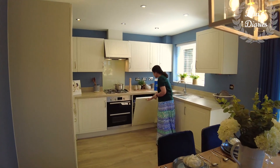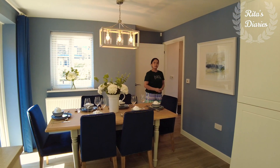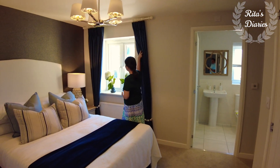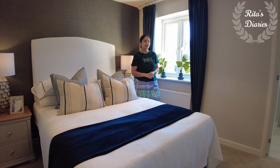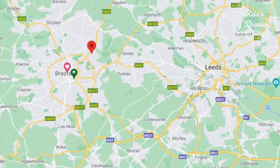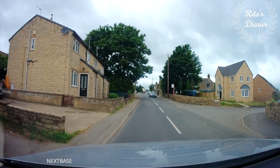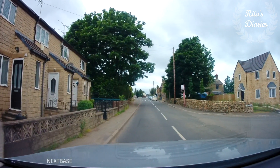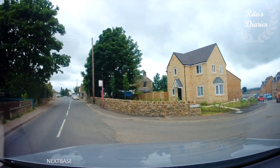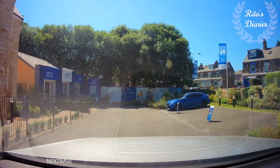This particular model is called Windsor. It's located in Bradford, very near to Bradford city center. There are a lot of good primary and secondary schools nearby, and there is a very good grammar school very near to this location. As it is near to the city center, there are a lot of shopping malls around. For any further queries, you can log on to Keepmoat Builders' website, check out their future updates, and contact them directly.